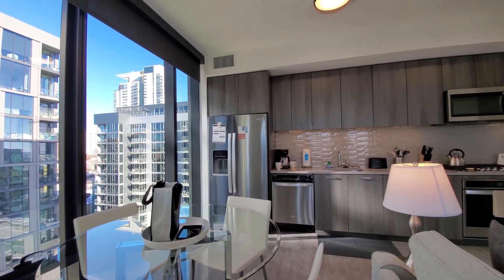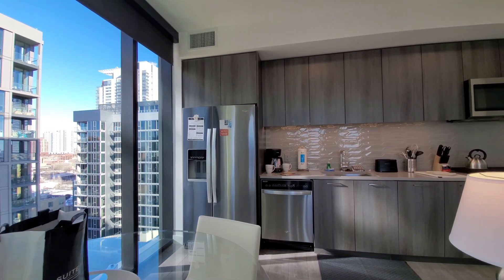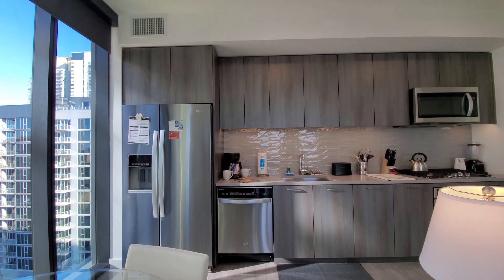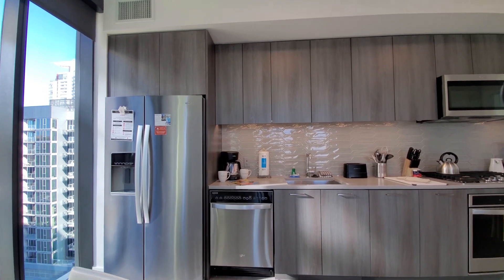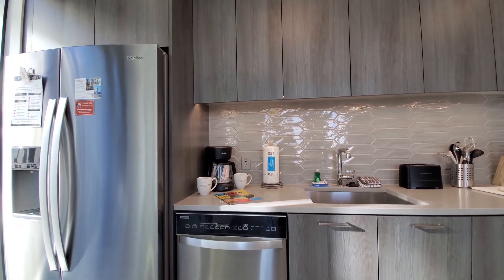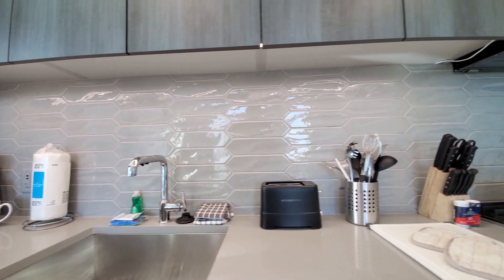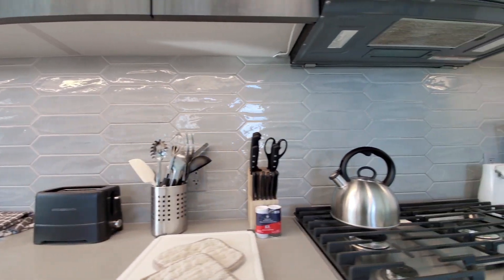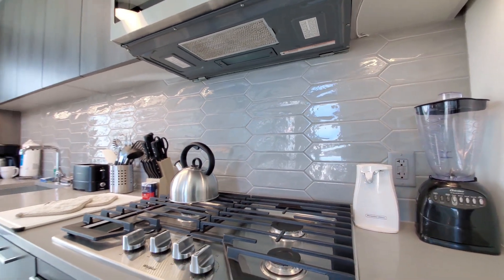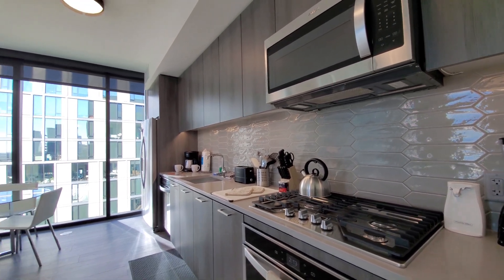A sleek one-wall kitchen features stainless steel appliances including a side-by-side refrigerator freezer with ice and water in the door, great cabinet and counter space. Since we're in a Sweet Home apartment, it's set up with all the countertop appliances, cookware, dishes, cutlery, glasses — everything you need to feel right at home. Just bring your suitcase. There's a four-burner gas range, built-in microwave, and dishwasher.